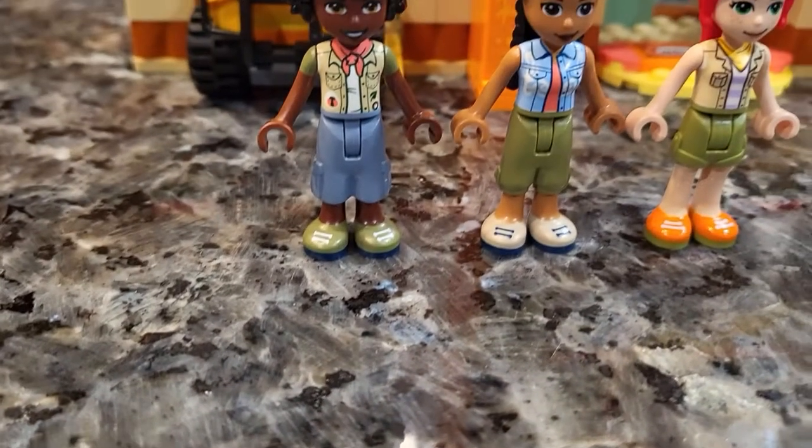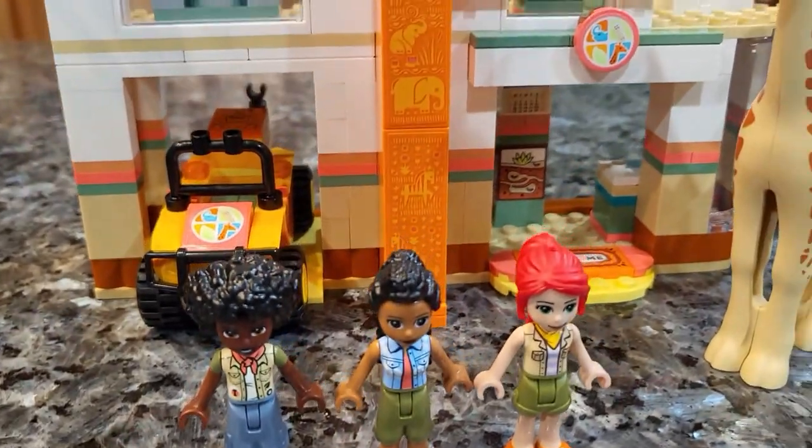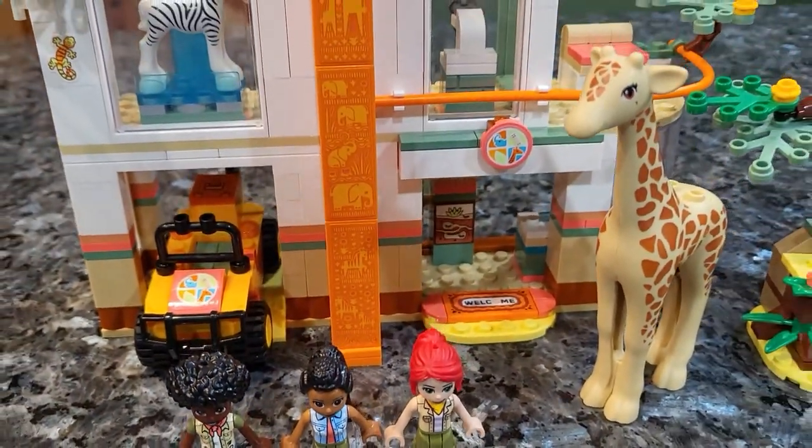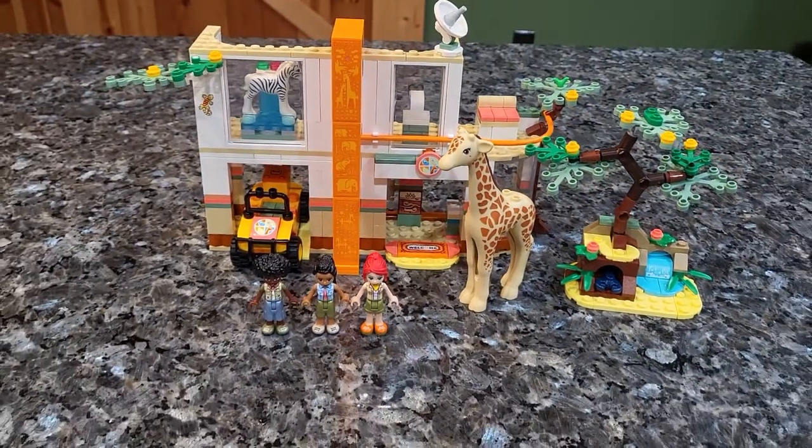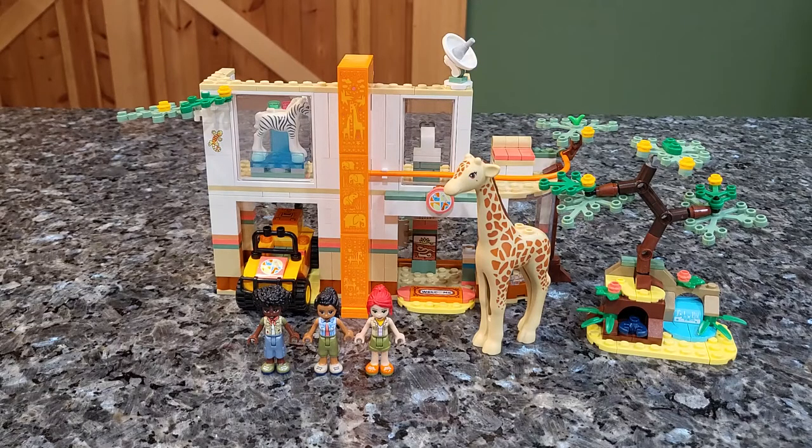Hey guys, welcome back to another video. Today we're taking a look at Mia's Wildlife Reserve from Lego Friends. This is set 41717 with 418 pieces and I believe retailed for $50. You might be able to tell it comes with two animals and three mini dolls. So let's get right into it.